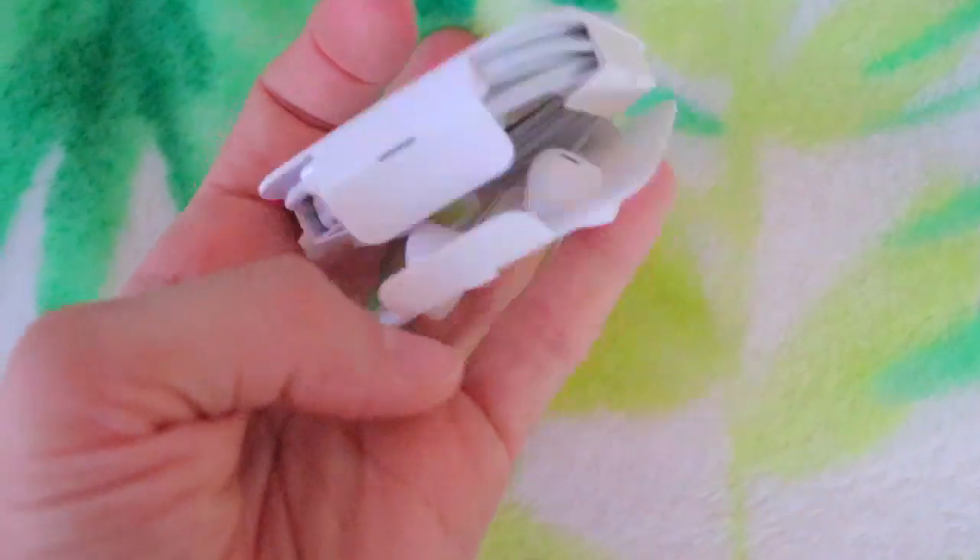Speaking of useless tech gadgets, let's talk about these wired headphones. They're for the new iPhones with the charge port — came with my iPhone in December, still in the package because I don't use them. I have AirPods, which are awesome — I use them for working out and talking on the phone while cleaning. No need for wired headphones. They've been sitting since December and it's a waste of space; I'd rather have someone else use them.